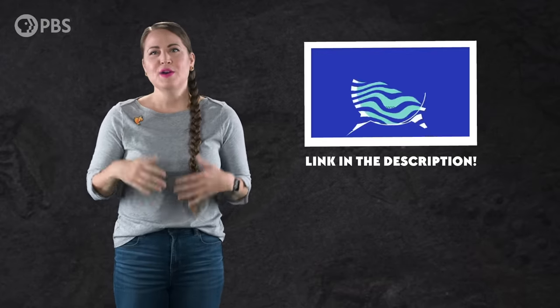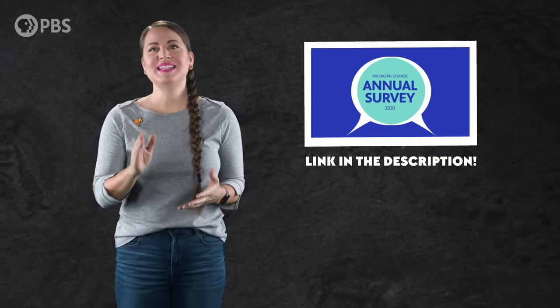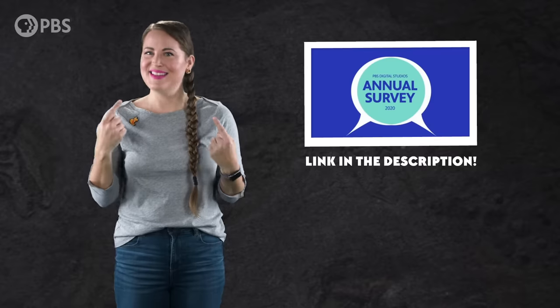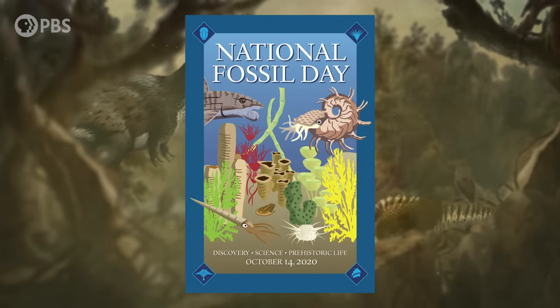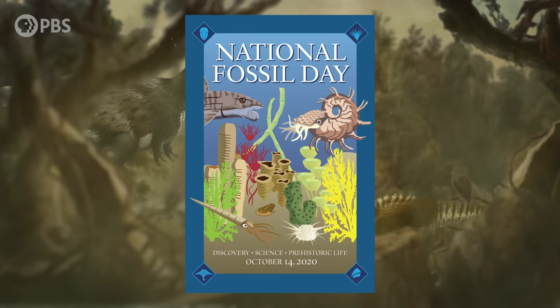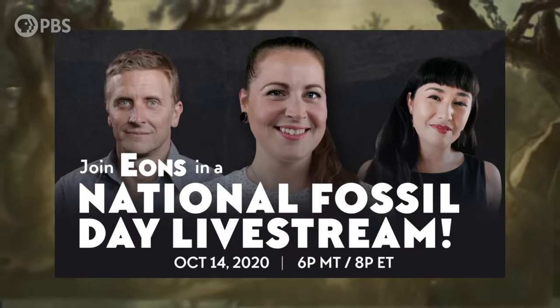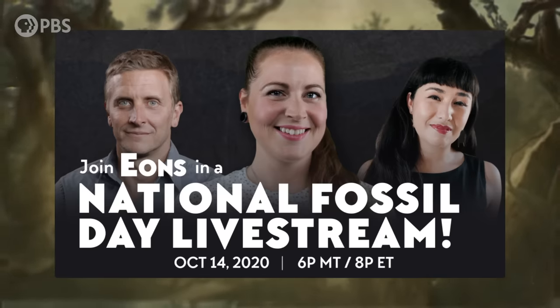PBS Digital Studios and Eons wants to hear from you! They do a survey every year that helps them make more of the stuff you want to see — you even get to vote on potential new shows. Take the survey at the link in the description and let them know Eons is your favorite. Also, National Fossil Day this year is Wednesday, October 14th — one of the most important holidays for paleo fans everywhere. To celebrate, all of the hosts of PBS Eons — Callie Moore, new host Michelle Barbosa-Ramirez, and myself — will be having a competition: a virtual scavenger hunt at the Smithsonian National Museum of Natural History Deep Time exhibit. The link to the live stream is in the description.